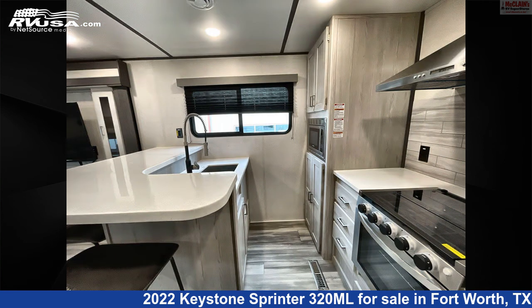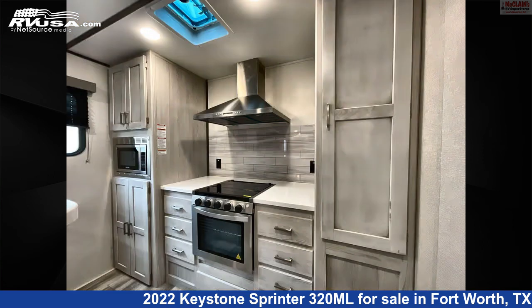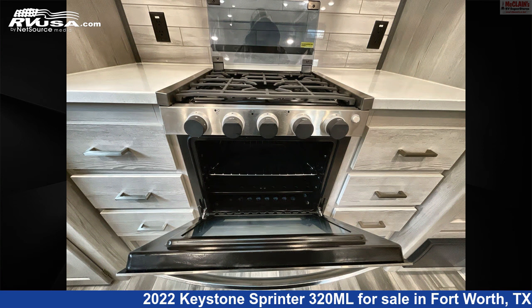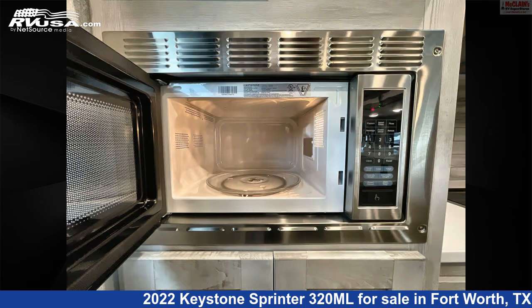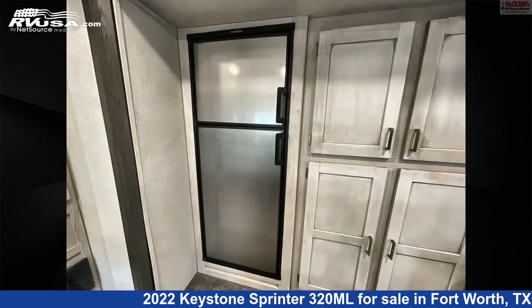The floor plan layout of this travel trailer features front bath, front bedroom, kitchen island, outdoor kitchen, rear dinette, rear entertainment, rear kitchen, and rear living area. The unloaded weight of this 2022 Keystone Sprinter 320 Megaliters is 8,795 pounds.